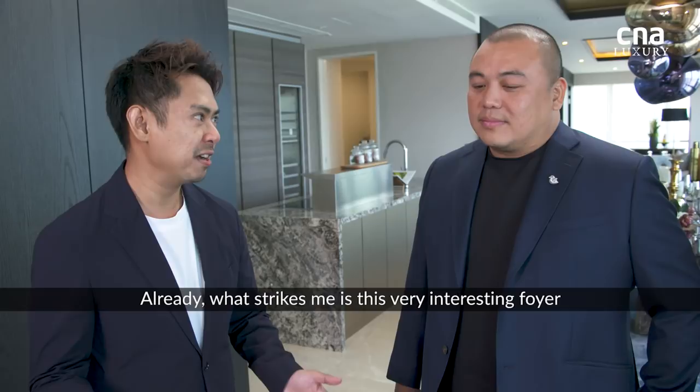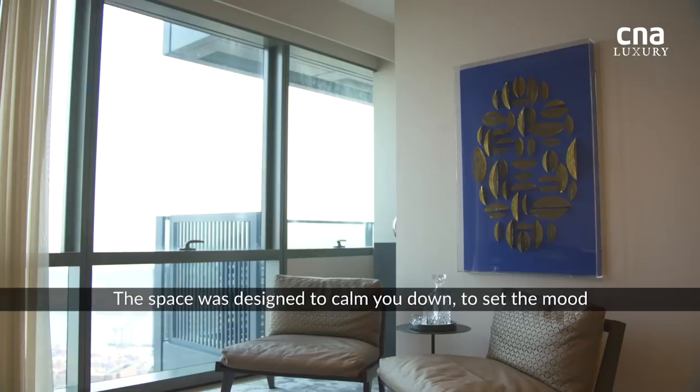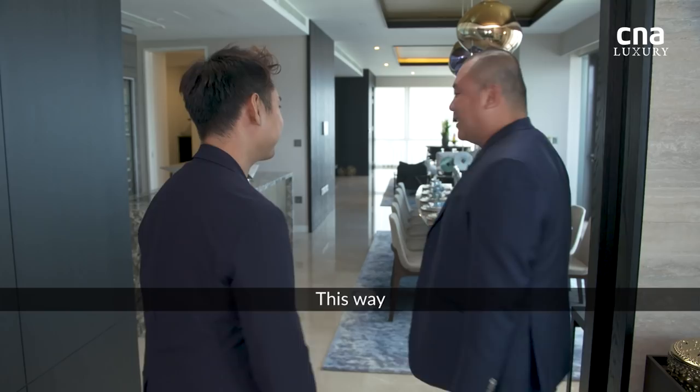Already what strikes me is this very interesting foyer. So this is what we call the vestibule. It's an area that holds you for a little bit before releasing you into the rest of the space. The space was designed to calm you down, to set the mood. Alright Aaron, let me show you the rest of the apartment. This way.